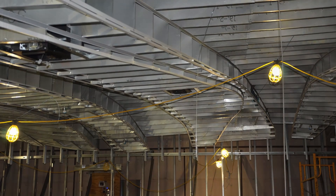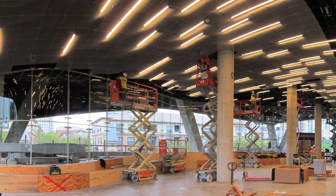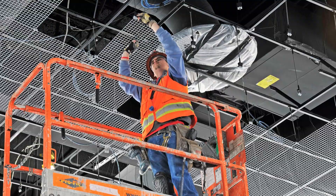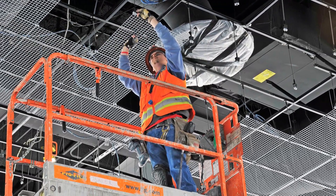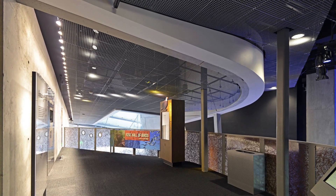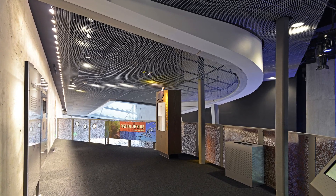Its smooth surface was 76% open — a design that simply had never been done before. Baker Triangle used robotic total stations to establish nearly 9,000 precise elevation points in the ceiling's form and layout, a solution that ultimately required nearly 41,000 square feet of wire ceiling, more than 10,000 panels, 12,000 clips, and hanger rods.